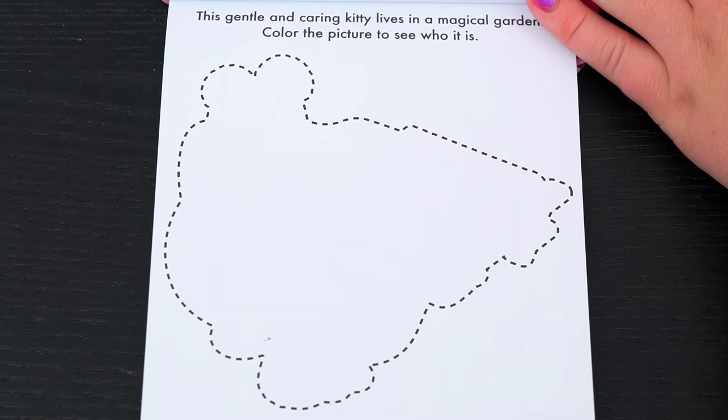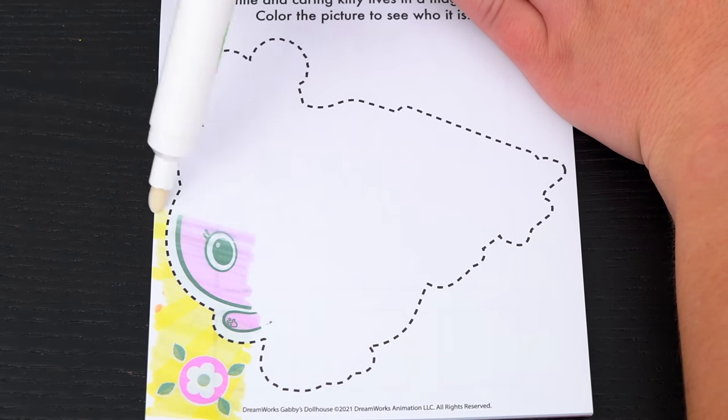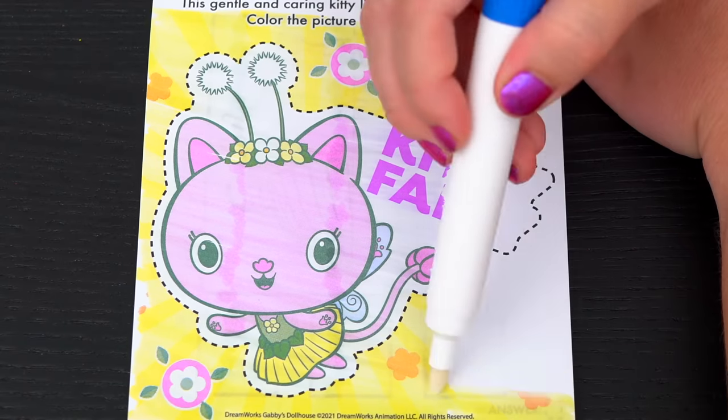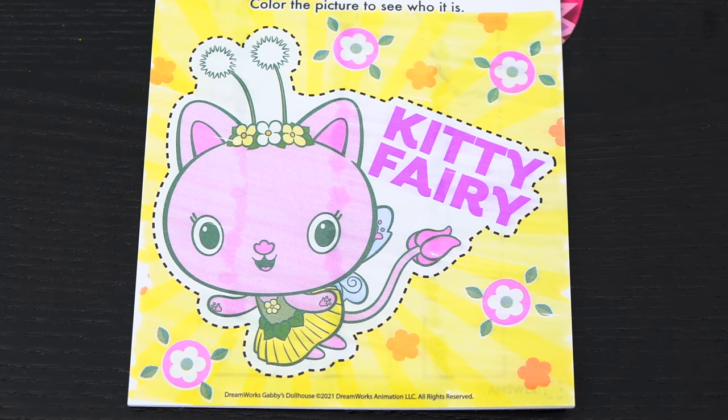This gentle and caring kitty lives in a magical garden. Color the picture to see who it is. It's Kitty Fairy! So sweet!